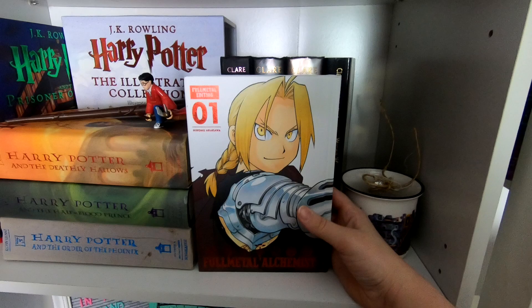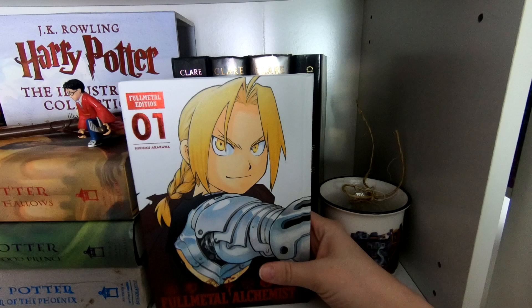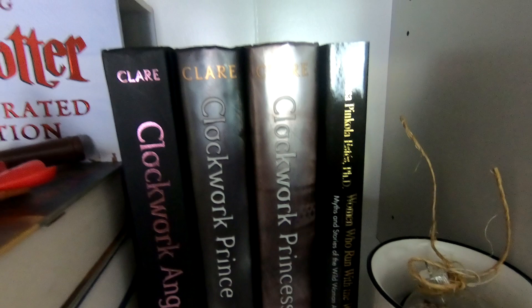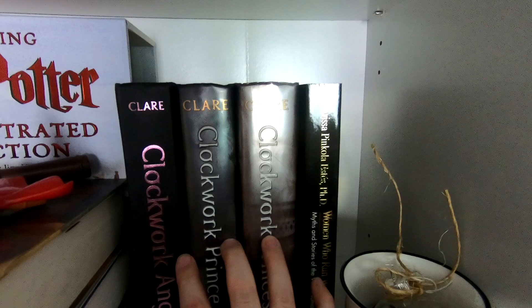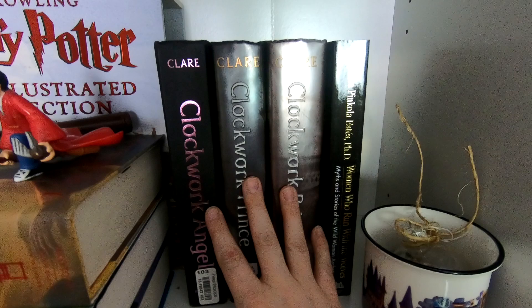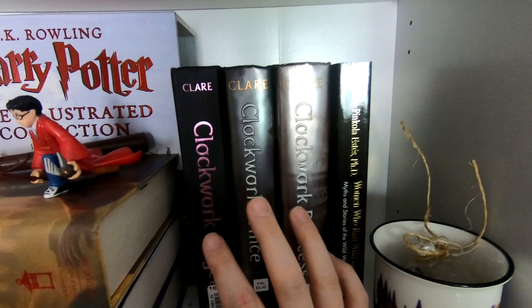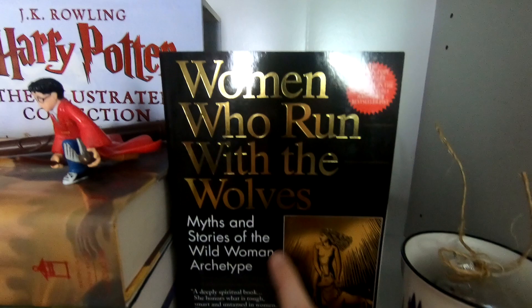Down here we've got my Harry Potter books, old ones from when the movies released. I didn't know where to put this because I don't have a whole manga shelf — it's the only one I own — but I wanted to display it out, so I put my Fullmetal Alchemist right here. This was a gift from Leslie. Behind here I just have my three remaining Cassandra Clare books that I'm debating on reading.